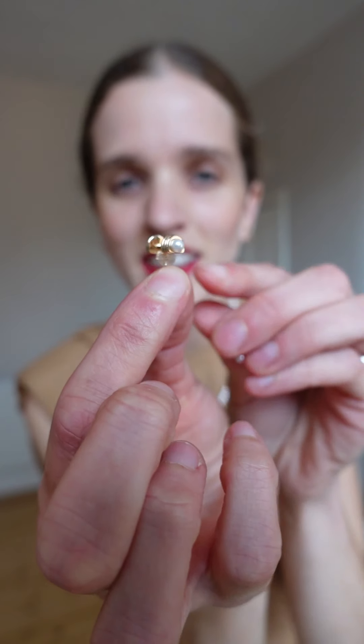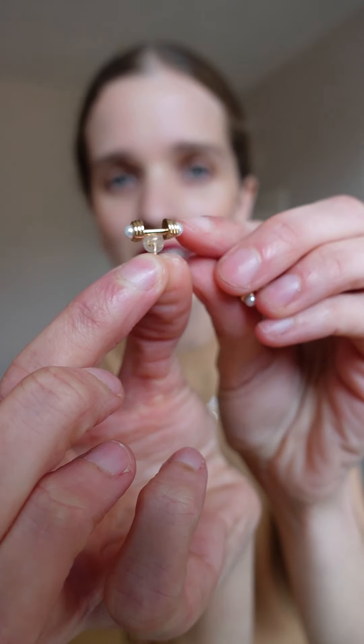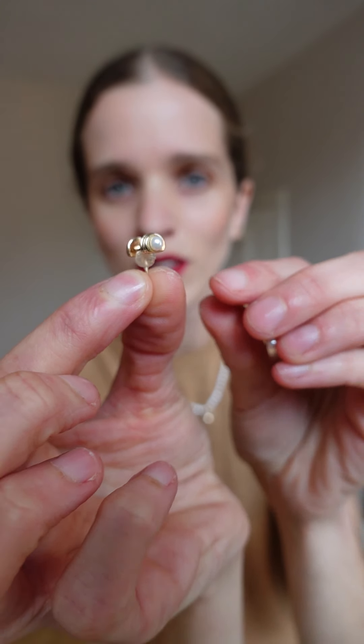A beautiful pearl necklace with a little pendant — you can see it has a little crystal that makes it stand out but also gives it an elegant touch. And earrings — these little ones with a pearl detail and gold. Oh, so cute!